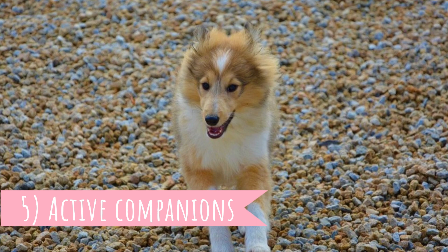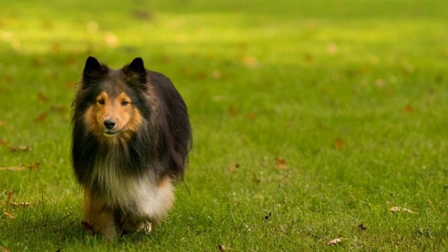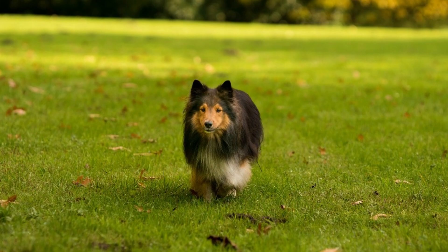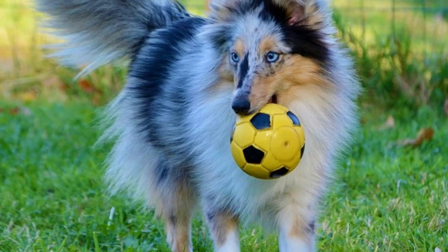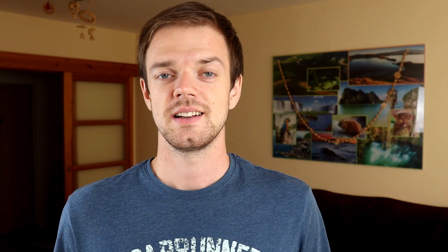Number five: active companions. Shetland Sheepdogs make great family companions, but it's important to be aware of how active they are. By nature they are active workers who will be happy if you keep their bodies and minds busy. They can easily live in an apartment, but only if you provide them with enough exercise.